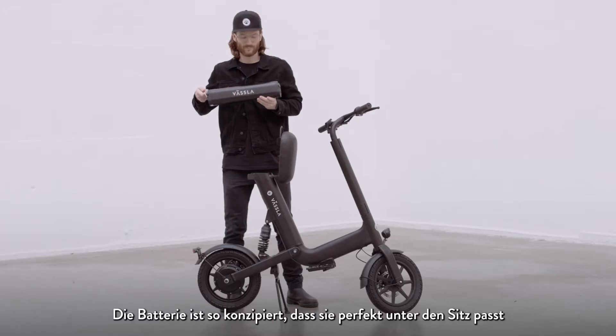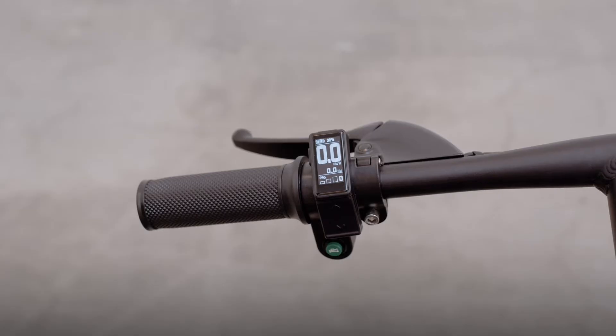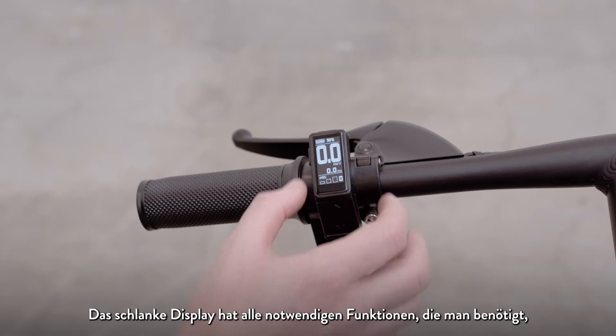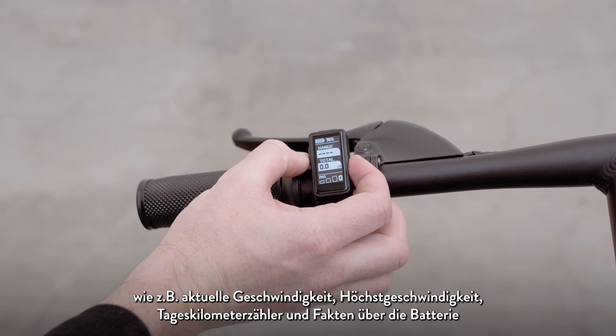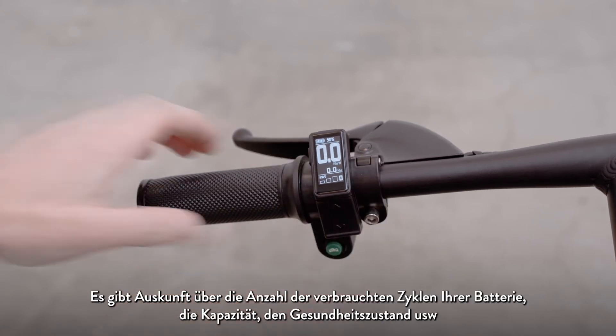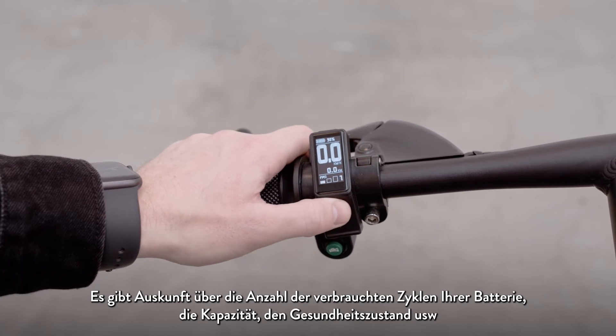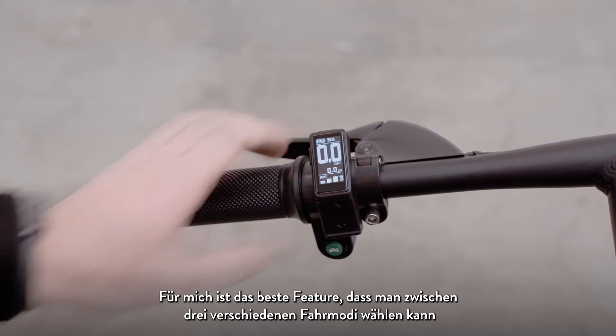It is designed to fit perfectly underneath the seat. The slim OLED display has all the necessary features you need, such as actual speed, top speed, trip meter, and facts about the battery. It lets you know how many cycles you've used of your battery, capacity, state of health, etc. To me, the best feature is that you can choose between three different driving modes.